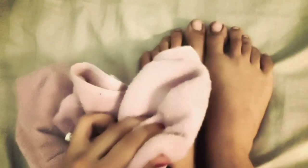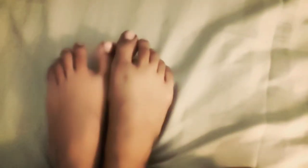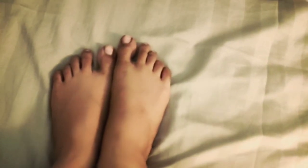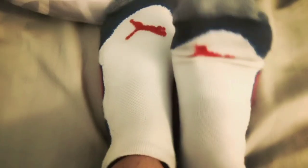After drying, apply Vaseline or Boroline generously on your heels. In the morning, wash it off with water and your heels will feel very soft.